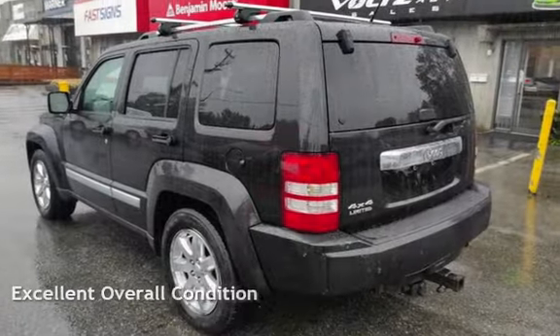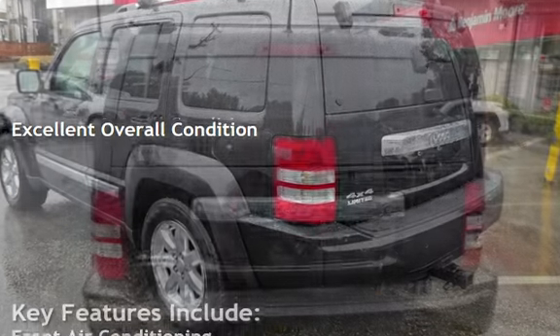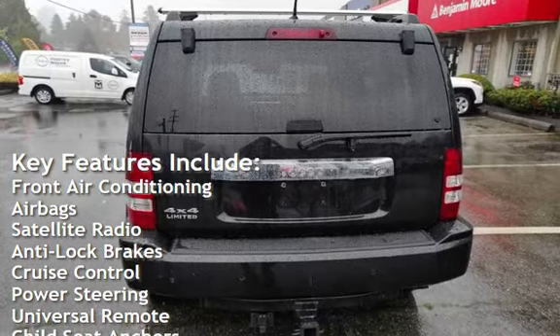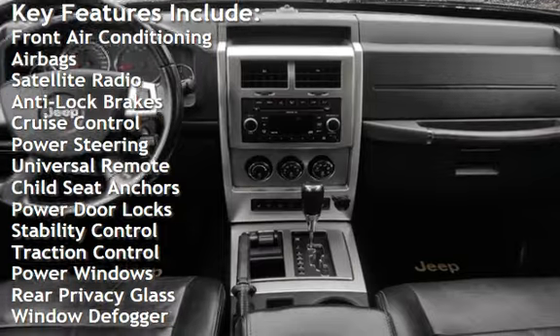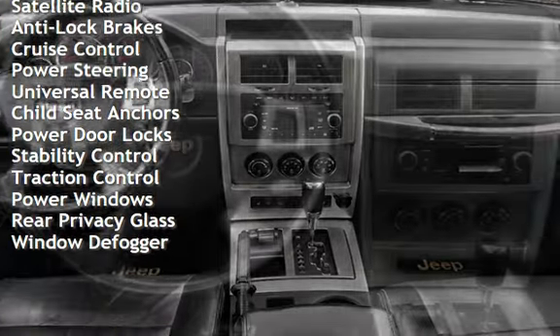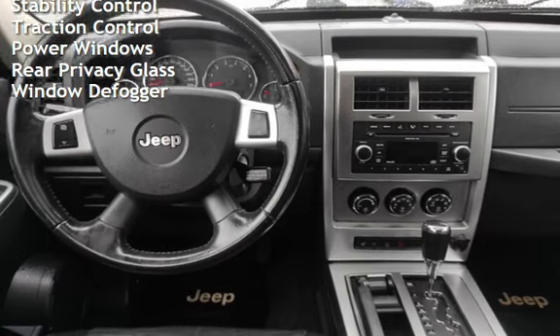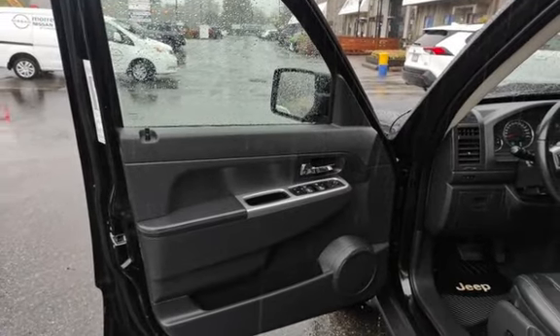This vehicle is in excellent overall condition. Key features include front air conditioning, airbags, satellite radio, anti-lock brakes, cruise control, power steering, universal remote, child seat anchors, power door locks, stability control, traction control, power windows, rear privacy glass, and window defogger.